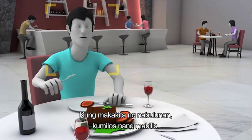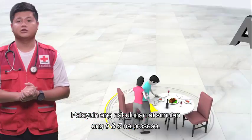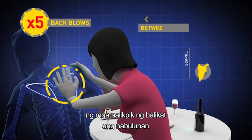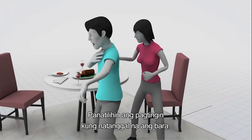If you see someone choking, act quickly. Ask someone to call the emergency services. Stand the person up and begin the five and five process. First, give five sharp back blows between the shoulder blades with the heel of your hand. Keep checking to see if the blockage has been cleared.